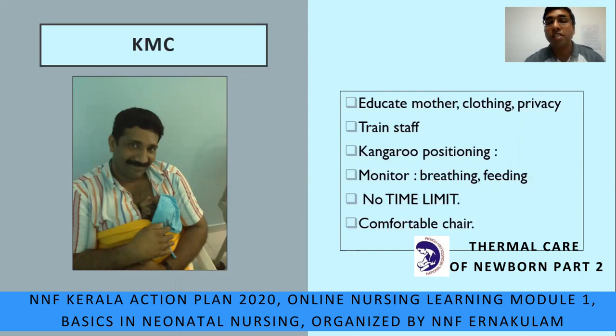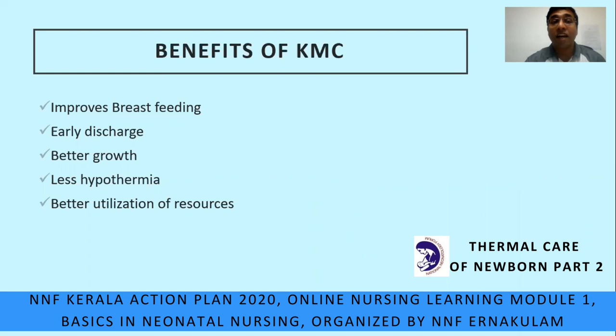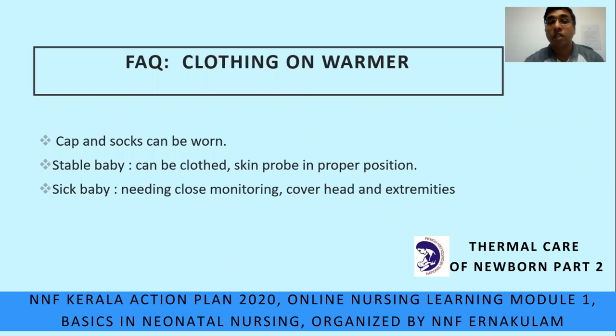Make sure the mother is on a comfortable chair with an adjustable backrest. The benefits of kangaroo care include improved breastfeeding, early discharge, maintained temperature with less chance of hypothermia, better growth of the baby, and better utilization of resources in limited settings.